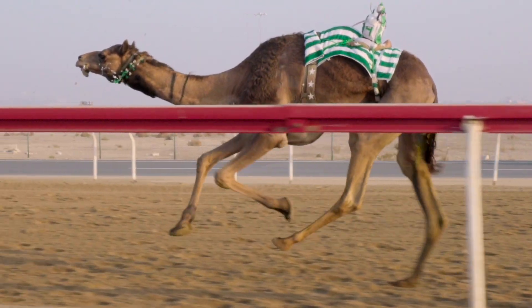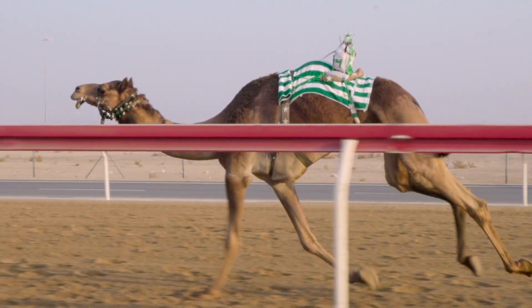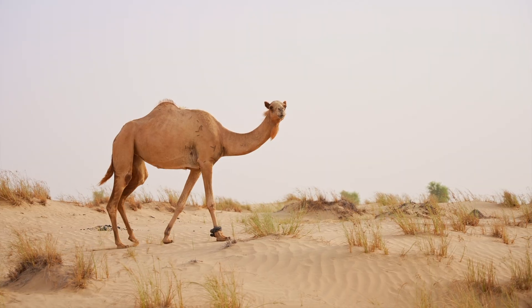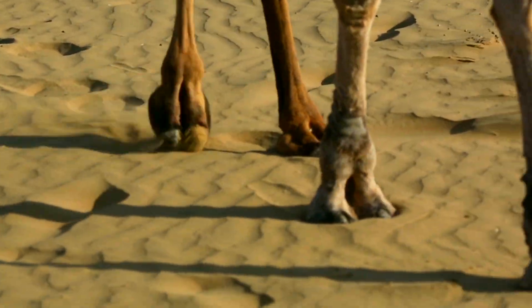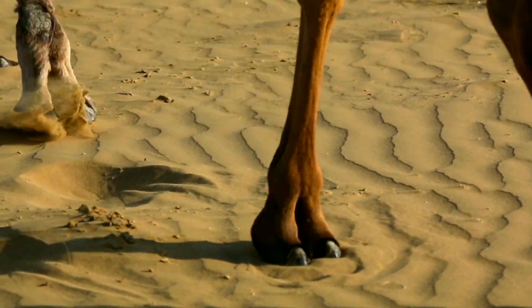Fact four: ever heard of a camel sprint? These beasts may look like they're lumbering, but they can clock in at 40 miles per hour in short bursts. And their walk? A rocking side-to-side swagger known as pacing — moving both legs on one side simultaneously. Imagine a yacht cutting across the waves.